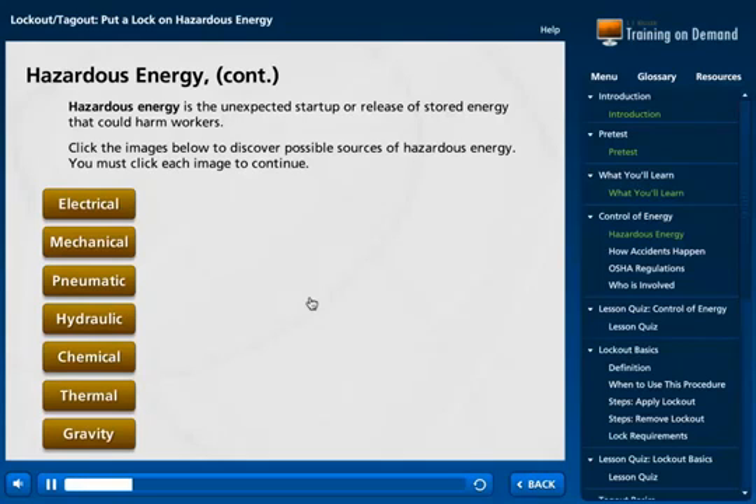Hazardous energy is the unexpected startup or release of stored energy that could harm workers. Click the buttons below to discover possible sources of hazardous energy. You must click each button to continue.